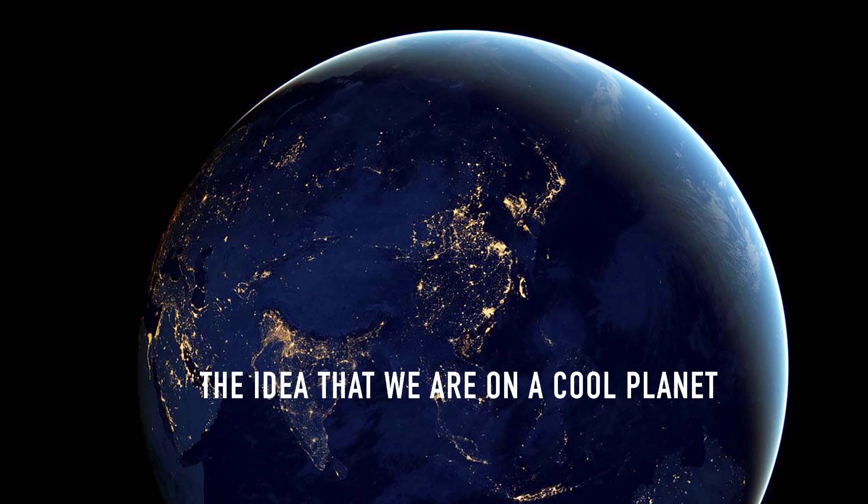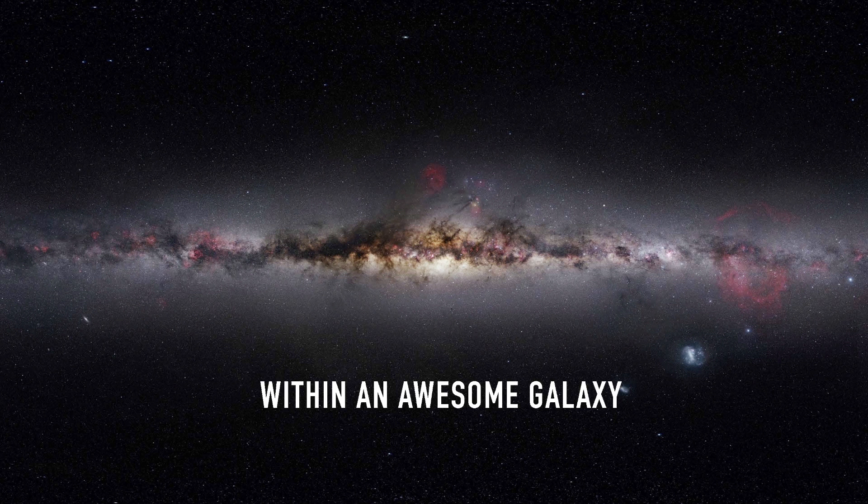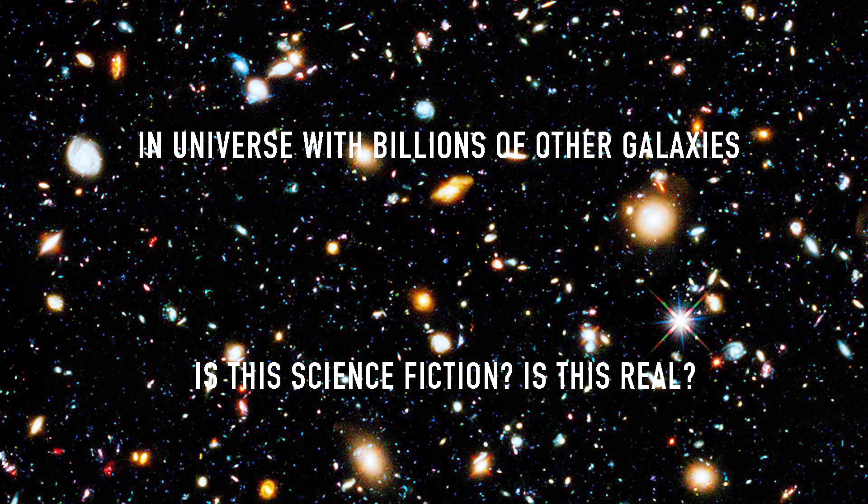In D.C., a politician reading our proposals might want to know: what's the human connection to all of this? What is the risk if we don't fund this mission or we don't allow NASA to fly spacecraft to Europa? Well, the risk is we don't know anything about ourselves — we risk the idea of not knowing our own existence. It's hard to fathom that we're all part of this humongous system: on this planet, within a crazy solar system, within an awesome galaxy, within a universe with billions of other galaxies. It's like science fiction.